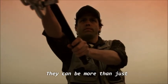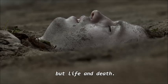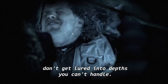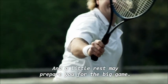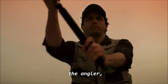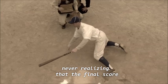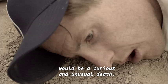Sports can be more than just games about winning and losing — but life and death. So if life throws you a spitball, you'd better learn to duck. And if you go fishing under a full moon, don't get lured into deaths you can't handle. A little rest may prepare you for the big game — just don't sleep too soundly. The baseball player, the angler, and the tennis star all devoted themselves to their favorite sports, never realizing that the final score would be a curious and unusual death.